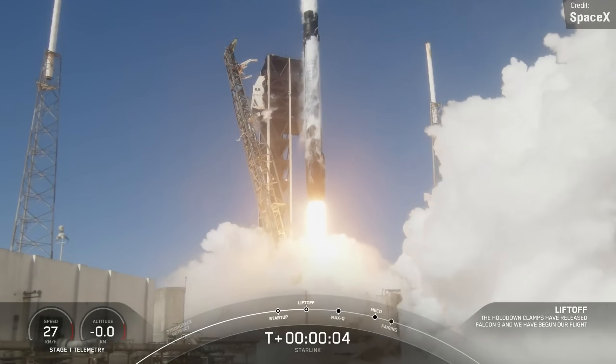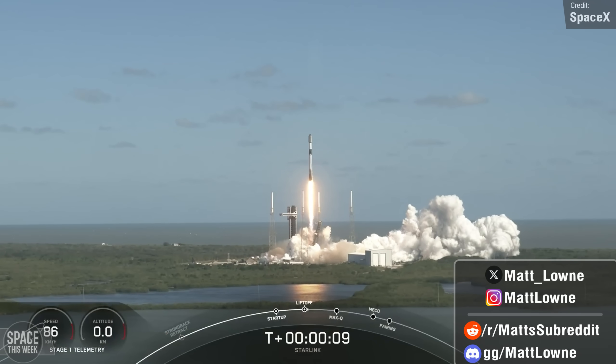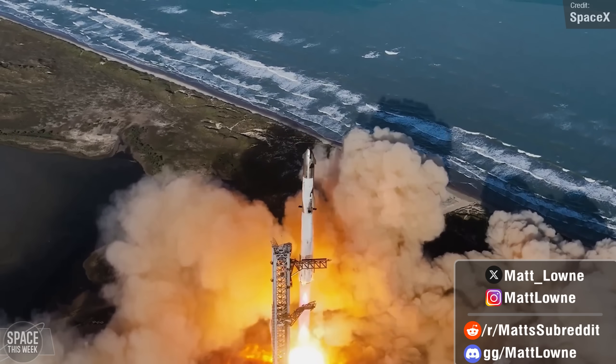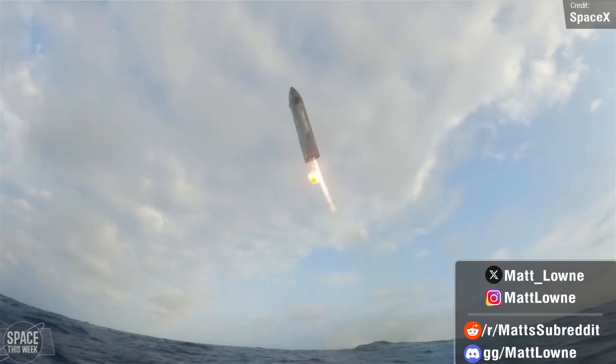Welcome back to another episode of Space This Week, a week that needs no real introduction, but I'm going to go ahead and attempt one anyway. Starship Flight 6 took place, and while it sadly lacked a super-heavy recovery, we did at least get an amazing daytime view of Starship's splashdown.